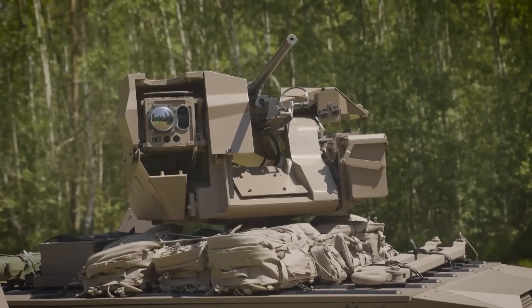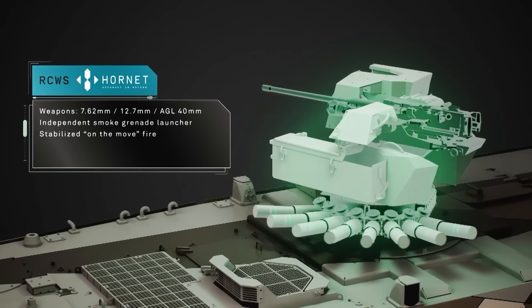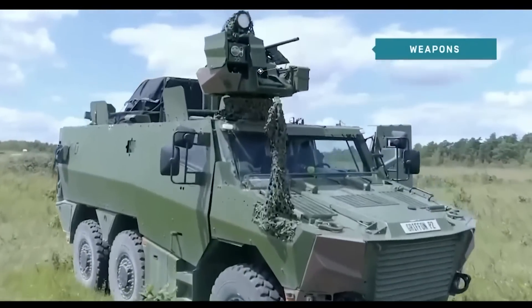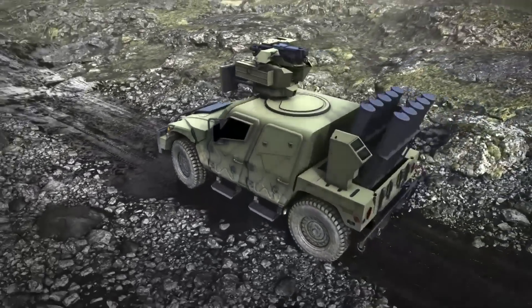The Ornett can be integrated on any vehicle — MBT or light vehicle. We integrate the Ornett on the French Scorpion program, but we also integrate it on Arquus competitors' vehicles, such as IM General. IM General is both a competitor and a partner for Arquus.